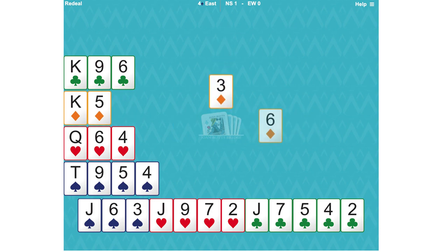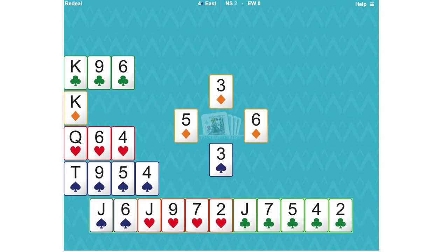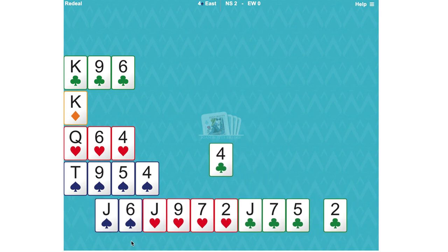Luckily partner did have the ace, and now they're returning the three. Here's where a suit preference signal comes into play. They've returned the lowest card that they've got, and that in itself is a signal. They hope we're going to trump, so we are indeed going to trump. But after we've trumped, they're now telling us that the entry to their hand is in the lower ranked of the two remaining suits. We don't have a diamond and spades are trumps, so the two remaining suits are clubs and hearts. What partner is saying with this suit preference signal is: please return a club and I might be able to give you another ruff.